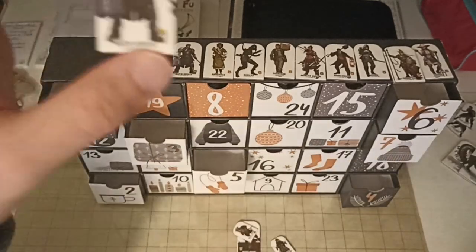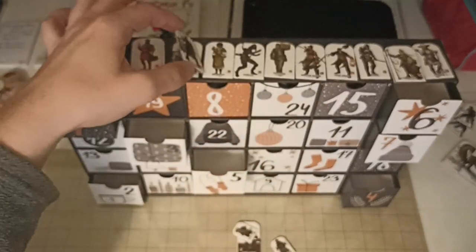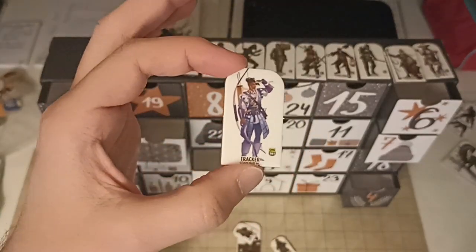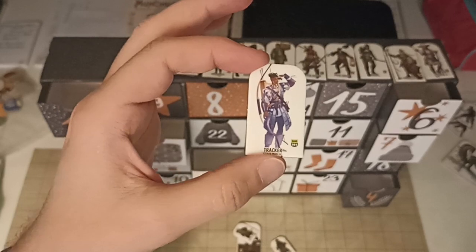Alright, another watch officer — that's a double. Another tracker with purple and light blue clothes.